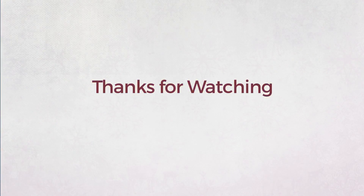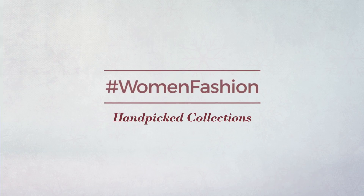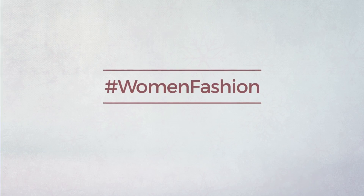Thanks for watching this handpicked collection by hashtag women fashion. And if you didn't like it, write something mean in the below comments; otherwise, subscribe to our channel. Bye bye.